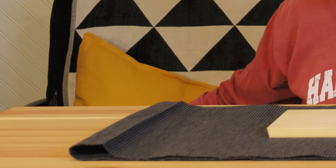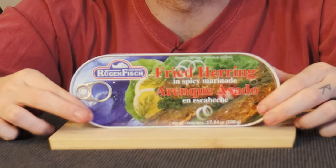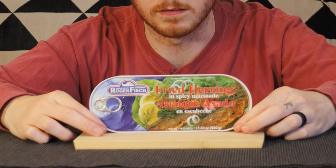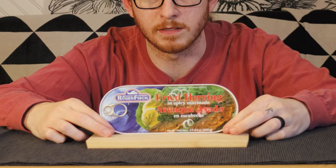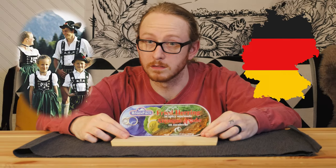I'm losing weight but at what cost — I'm miserably hungry and I need something solid. This Wildly Good promise isn't gonna cut it. I need something better, something bigger. Maybe some fried herring in spicy marinade, all the way from Germany. Let's check it out.